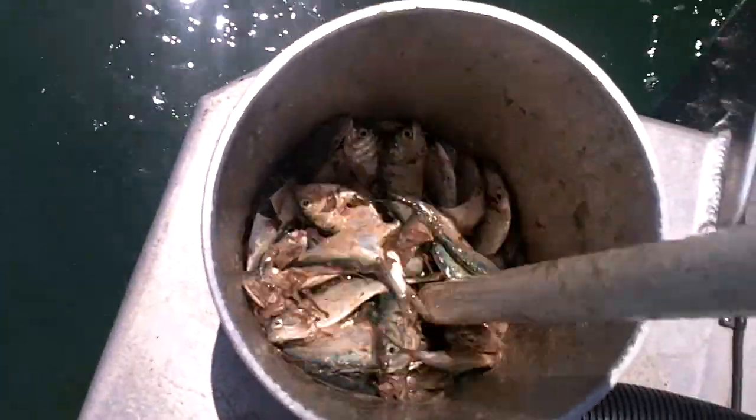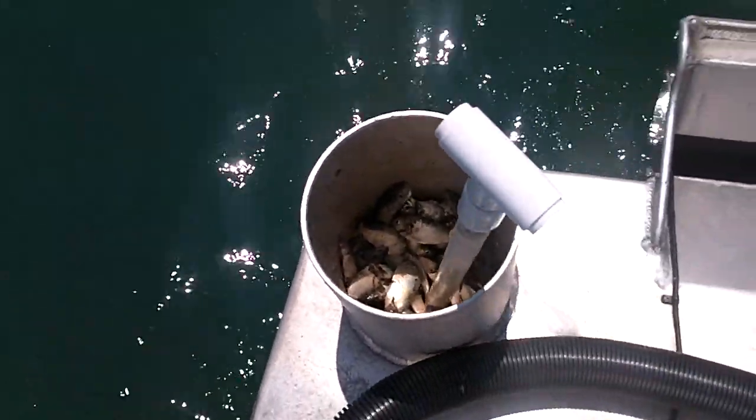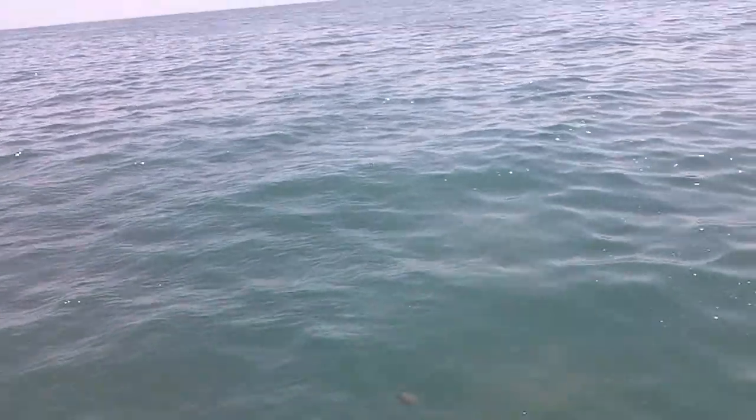All right, now all we need is a cobia or something - shark, somebody - come up behind the boat. Right, Mike?